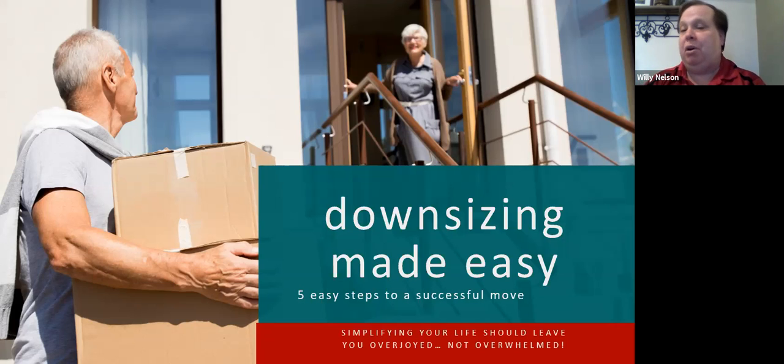We operate with Keller Williams Platinum Partners. My wife Stacy and I have a small real estate team called Midwest Heritage Homes Team. It's a great honor to share with you today some of the steps to simplify what we call a downsizing move — or as we also say, right-sizing.